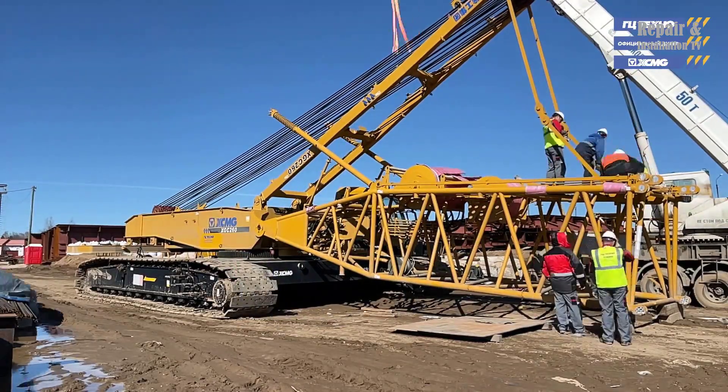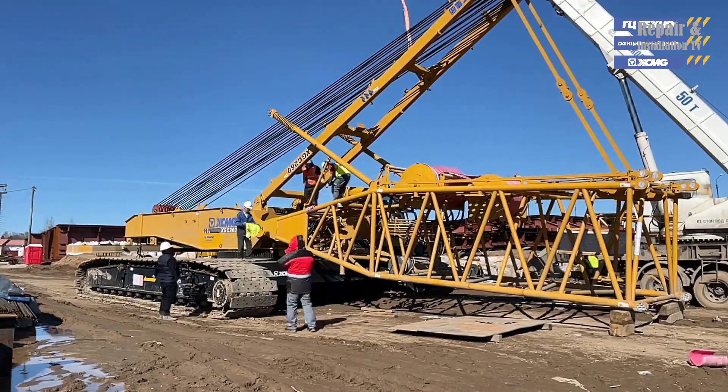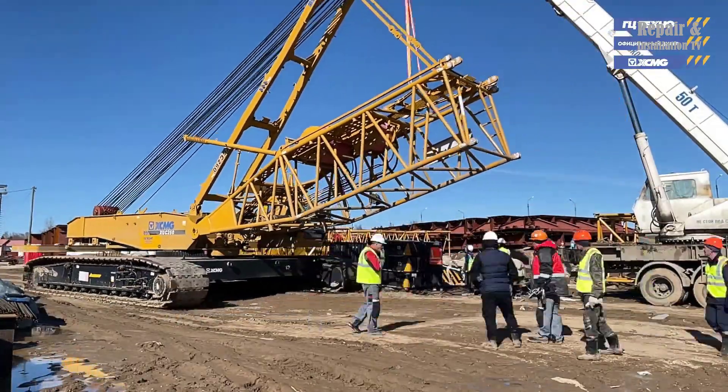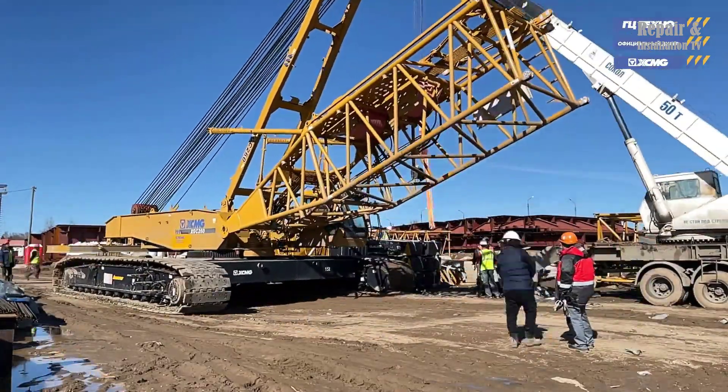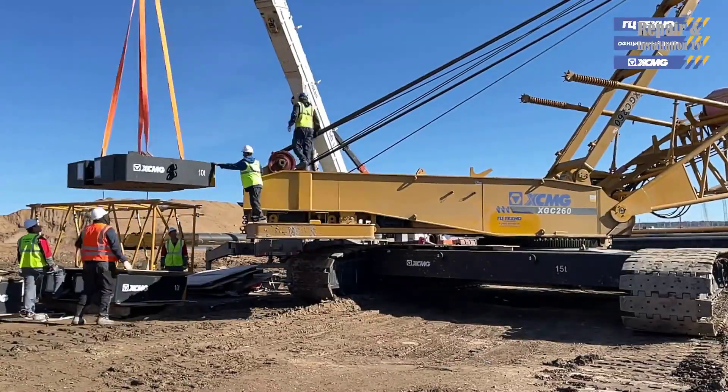One of the key advantages of the XCMG XGC-260 crawler crane is its versatility. Whether you're working on a large-scale construction project or transporting heavy loads across a factory floor, this crane is capable of handling a wide range of tasks with ease and efficiency.